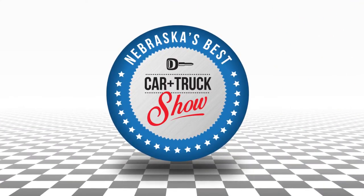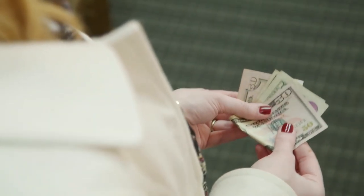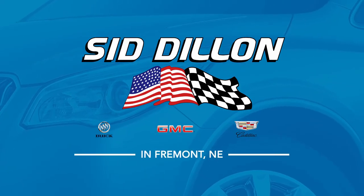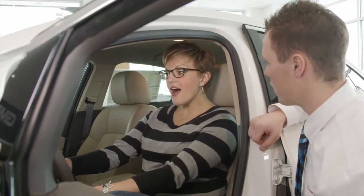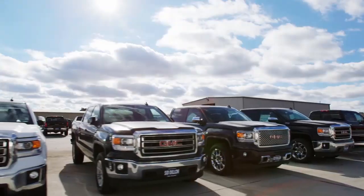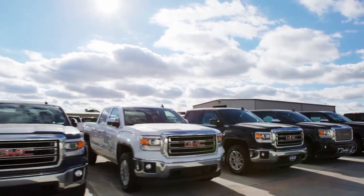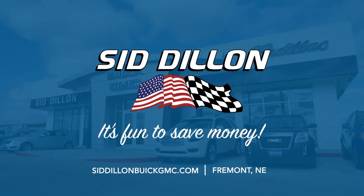Stop on out anytime to see us at Sid Dillon Buick GMC Cadillac in Fremont, Nebraska, and ask us about the great deals we have going on. Our staff understands how precious time and money is to our customers. Whether you're looking for a new or used car or truck, our focus is on getting you the best value for your budget, all while having a fun and positive buying experience.